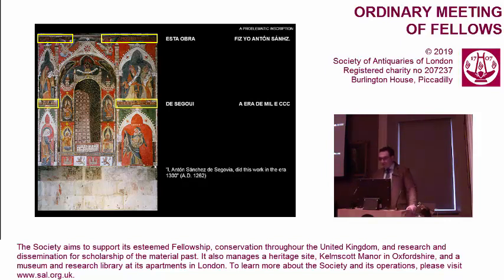The Spanish word 'era' refers to the Hispanic Era, which started in the year 38 before Christ, and was generally employed in the Crown of Castile until a royal disposition in 1384 decreed the use of the Christian era. Era 1300 is therefore to be understood as the year 1262. The two circumstances stated by the inscription — that is, the author, Anton Sánchez de Segovia, and the year of execution, 1262 — have been the subject of controversial dispute.